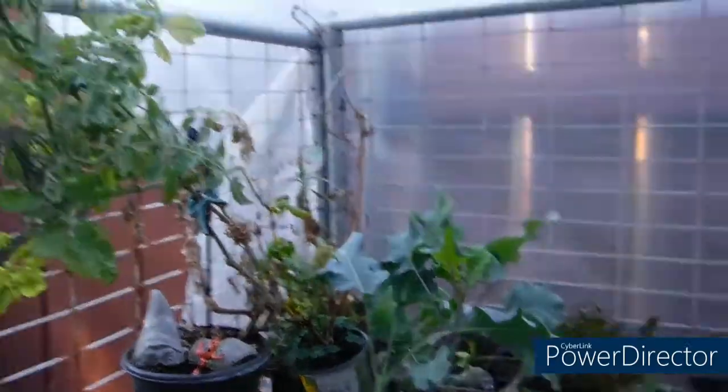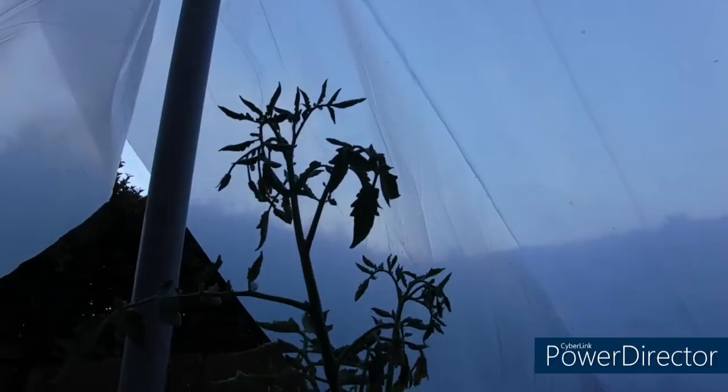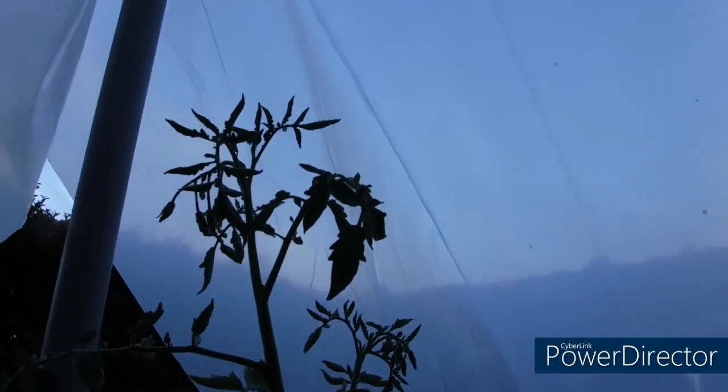A little bit of a garden update. The greenhouse tomato is blooming — let's pollinate it.